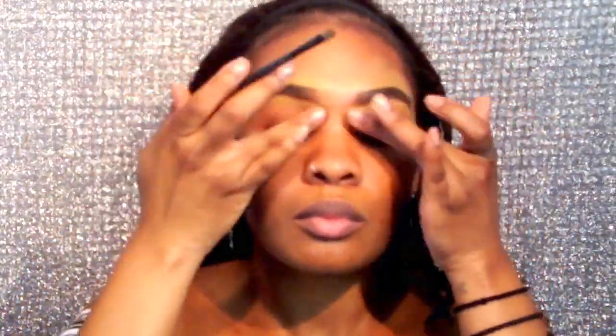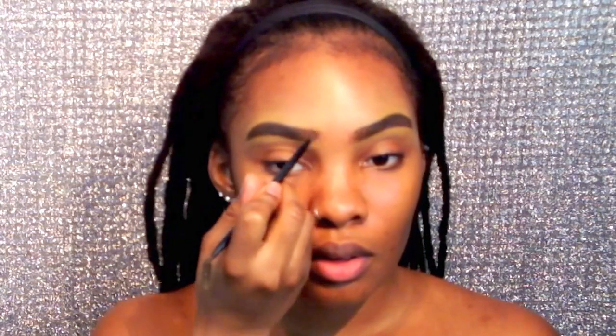I know it looks like I'm not wearing any clothes but I promise you I am — I do have on an off-the-shoulder shirt. So anyway, now I'm taking a double-ended brush from ELF and I'm using this eyebrow powder from ELF to fill in the areas where I missed with the gel as well as the pencil. This is really an optional step just to make sure the brows are close to being perfect or symmetrical. I feel like the powder really helps.